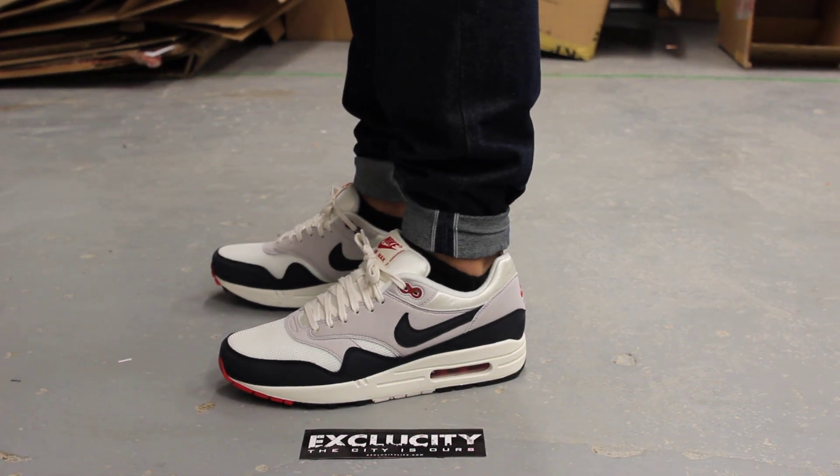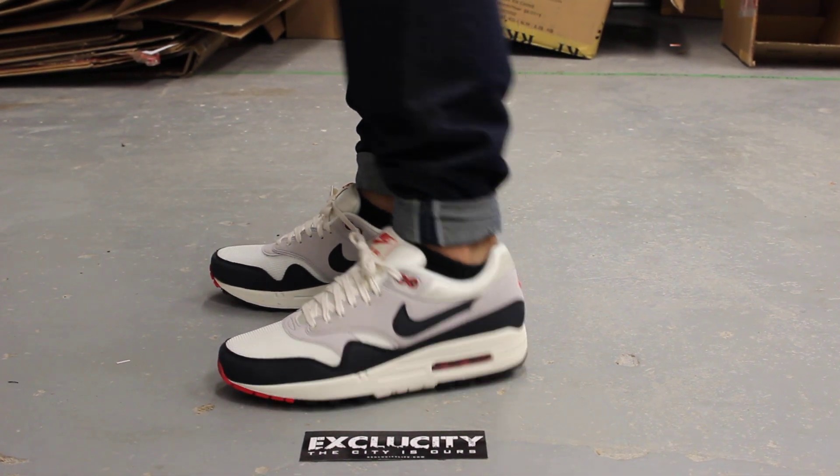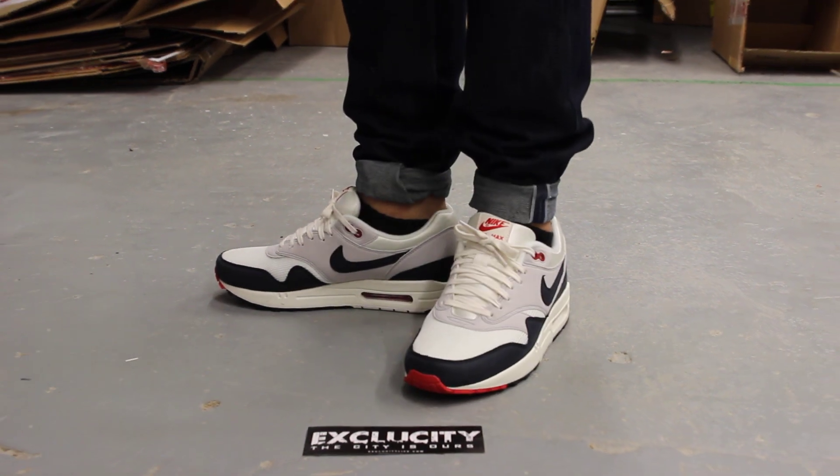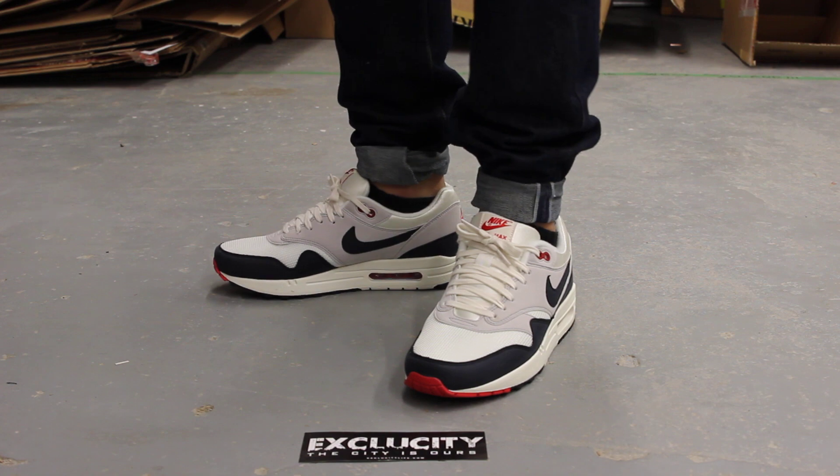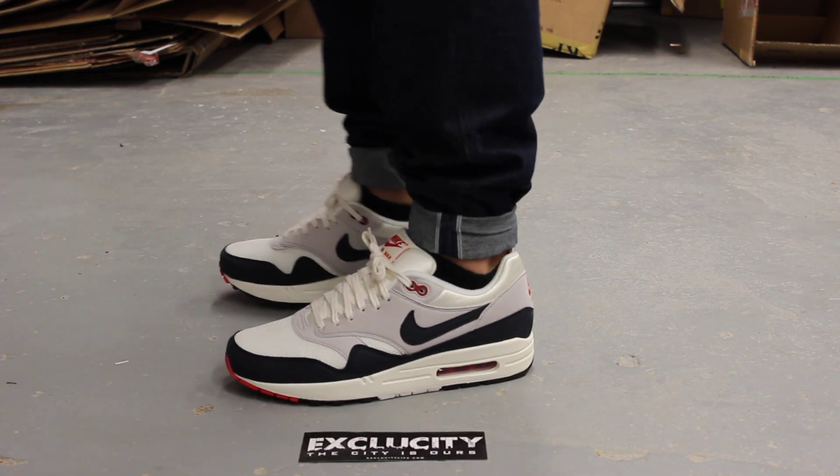Alright guys, so this is what the OG Air Max 1's look like on feet. These shoes will be available at both XC City locations and we are filming in HD, so switch your settings to 1080p to get a better look at the shoe.